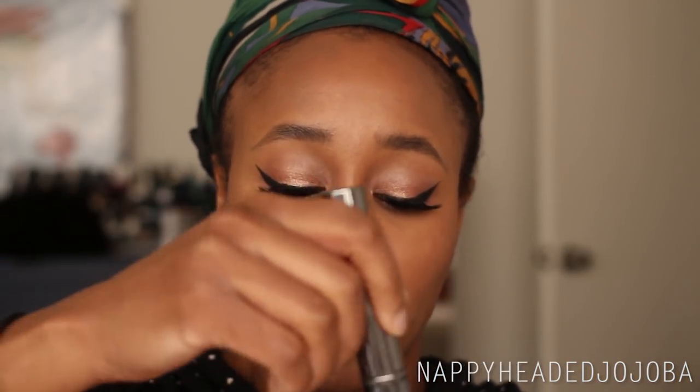Then I went ahead and finished the rest of my complexion makeup and drew on some eyebrows. Here's a side-by-side of how I was looking with no foundation versus the Becca foundation and the concealer, and also foundation alone versus foundation and concealer. After all that was done, I went in with the Becca Soft Light Blurring Powder — the idea being that you put this on your face and you look like you have an Instagram filter on IRL. Here's a side-by-side of before and after the powder.